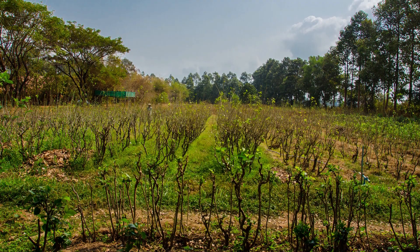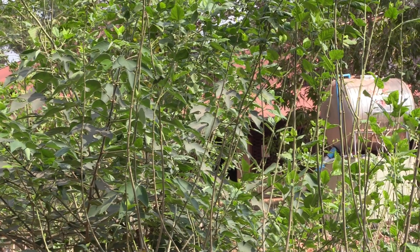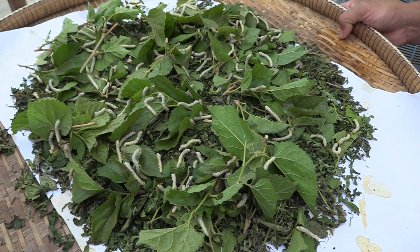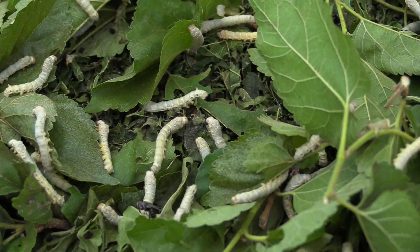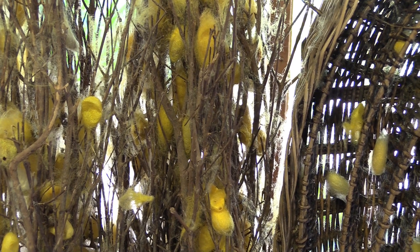Everything begins with the mulberry trees, because the silkworms love eating the mulberry leaves. The silkworms are fed with the leaves four times a day. When the worms turn yellow, they start to produce their cocoons.